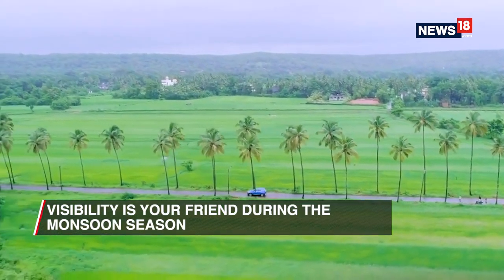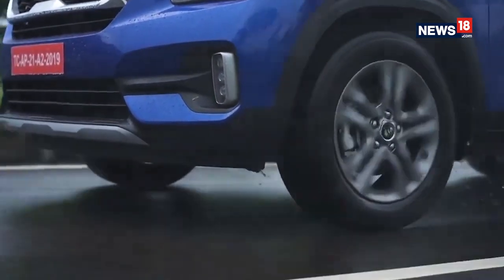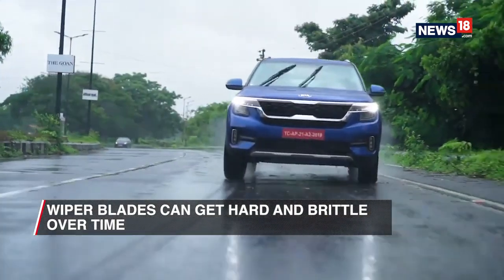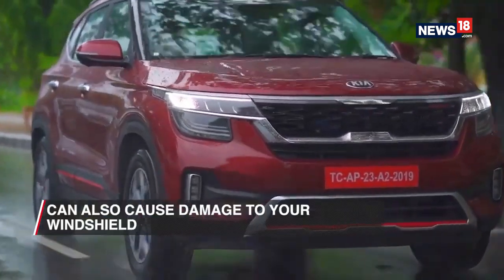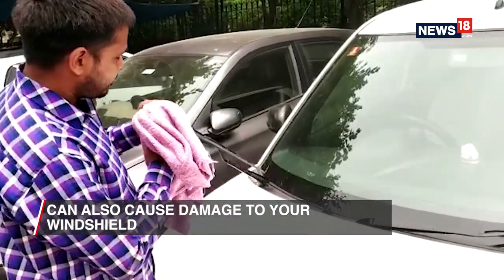Visibility is your friend during the monsoon season because you need to look where you are going. In order to be able to do that during the monsoon, you need to take care of your wiper blades. They tend to get hard and brittle over time, and that could not only give you a poor cleaning experience when it rains but it could also damage your windshield.